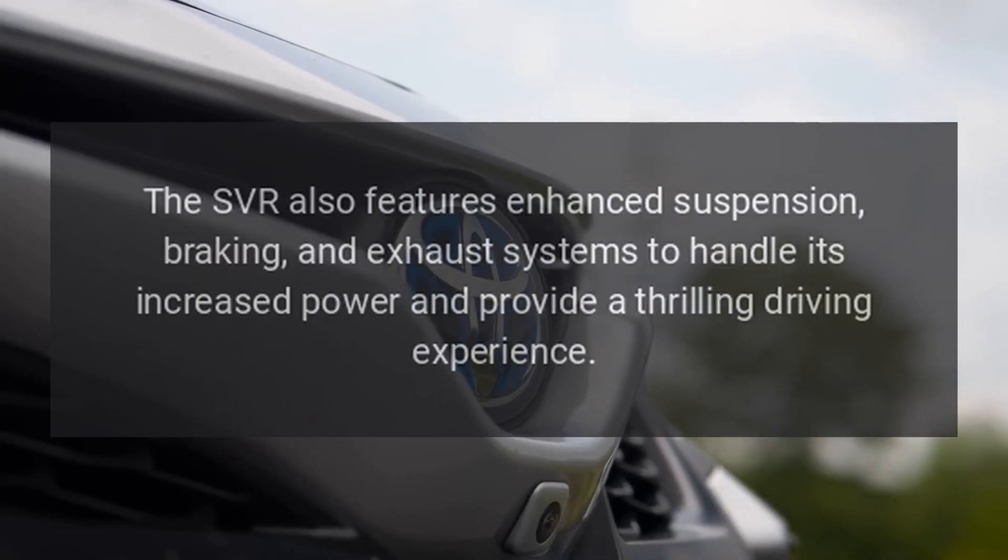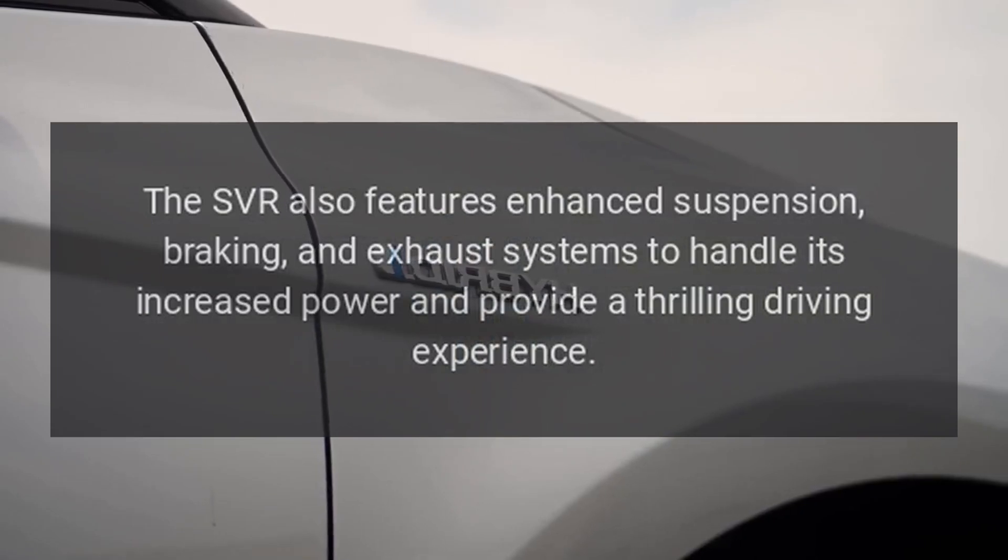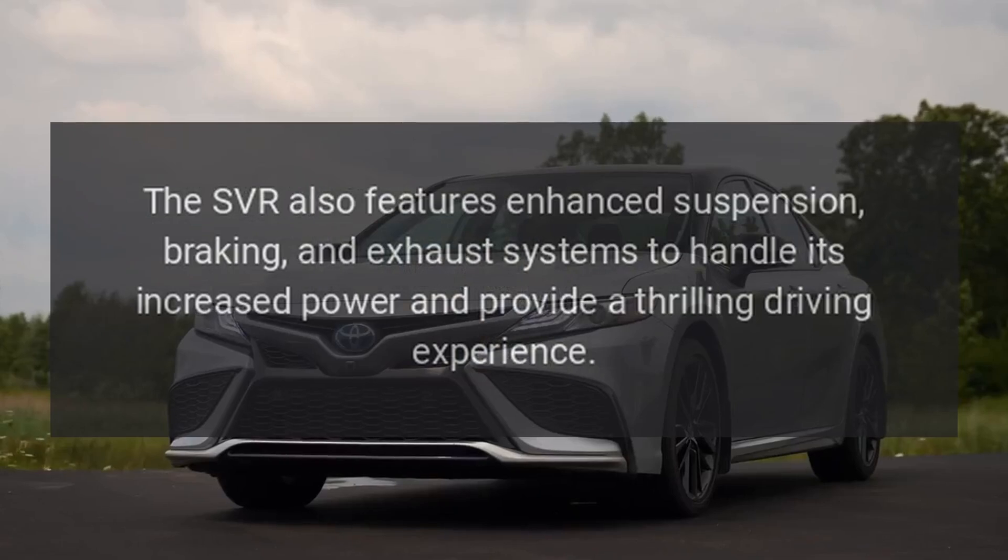The SVR also features enhanced suspension, braking, and exhaust systems to handle its increased power and provide a thrilling driving experience.